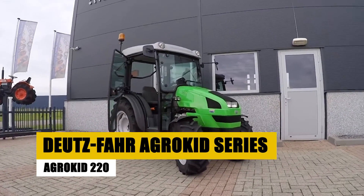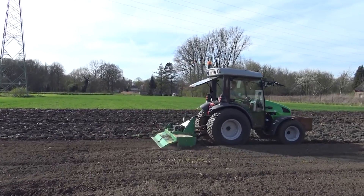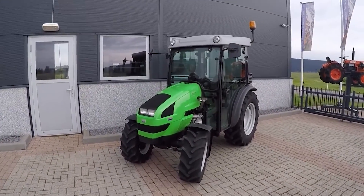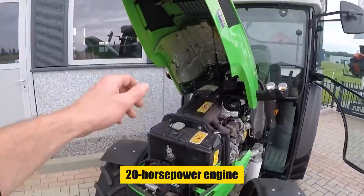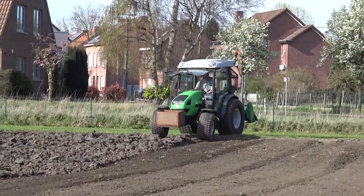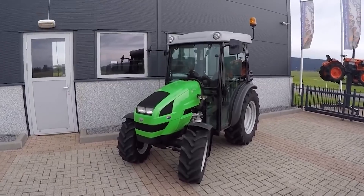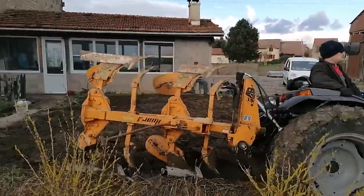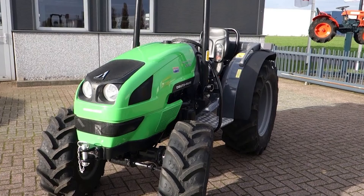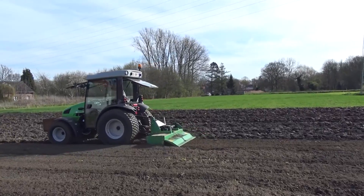The Dutzfar AgroKid 220, part of the AgroKid Series, is a compact and efficient subcompact tractor designed for small-scale farming and property maintenance. Featuring a straightforward design and a reliable 20-horsepower engine, it delivers ample power for various tasks. With a hydrostatic transmission, it ensures easy operation suitable for both novice and experienced users. Simplicity extends to maintenance, and its versatility is enhanced by various attachments. In summary, the AgroKid 220 is a user-friendly and versatile solution for a range of agricultural applications.